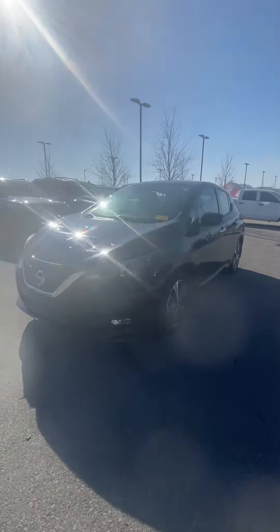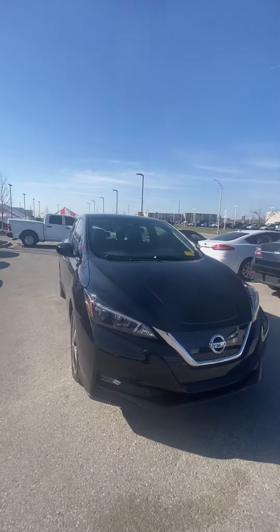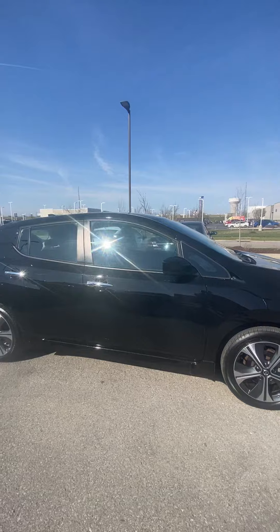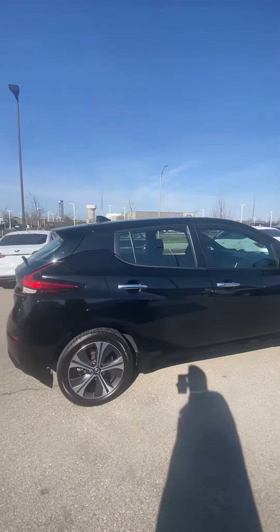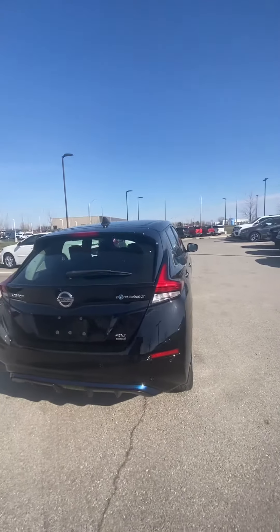Hey Reed, it's Scott over at Premier Auto Outlet and this is the 2021 Nissan Leaf SV Plus that you had interest in. I know you had questions regarding the tax credit and things like that. It has not been applied to the price, but at the end of the day, we got to make sure you like it first.